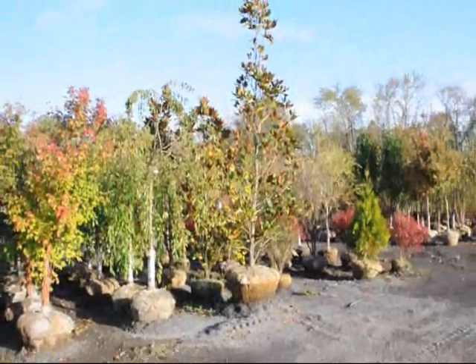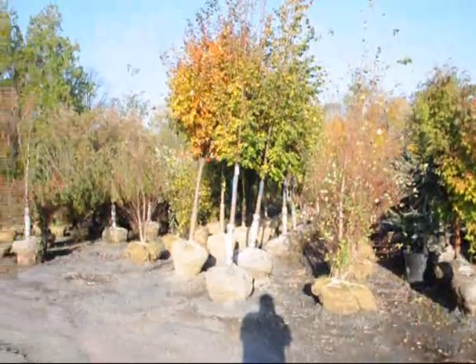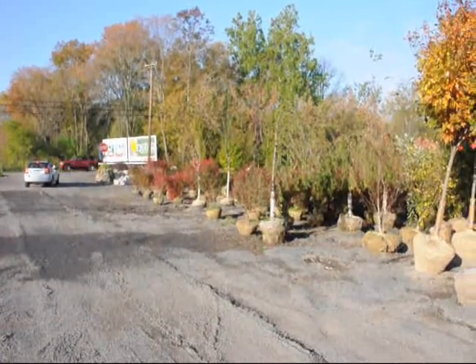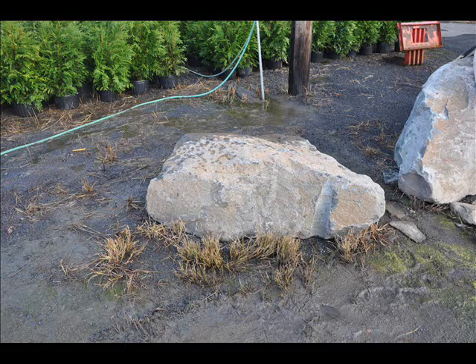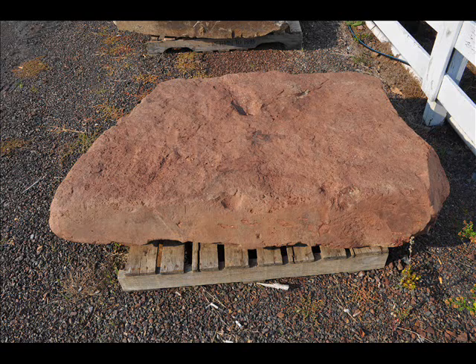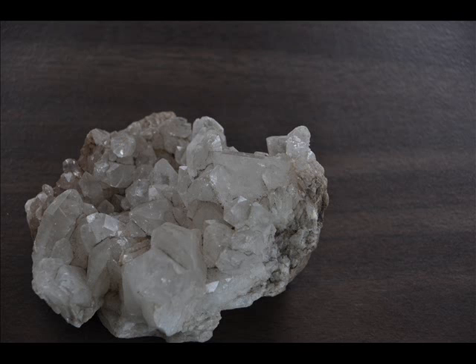Also weeping cherries, magnolias, river birch, sunset red maples, and these red plants over here are burning bushes. Thank you so much.